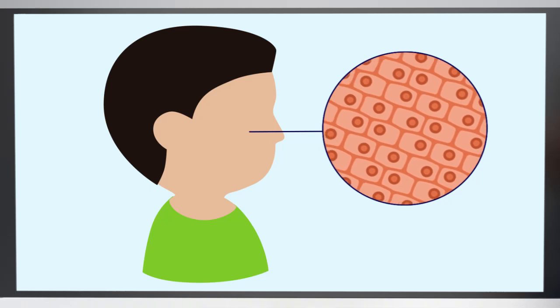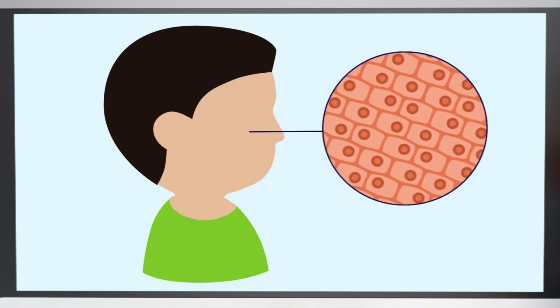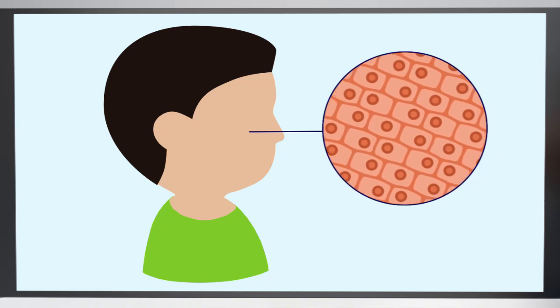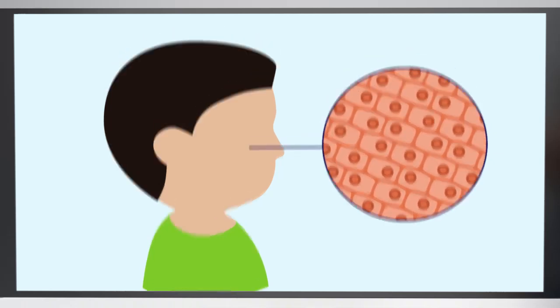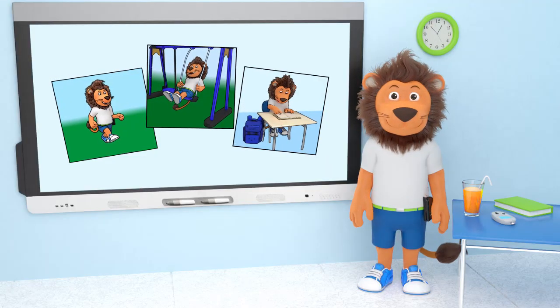You've discovered that our bodies are made up of lots of different cells, and that these cells need the glucose from your food and drinks for energy, so that you can run, play, and concentrate at school. Can you tell us, Lenny, how the energy from the food gets into those cells?